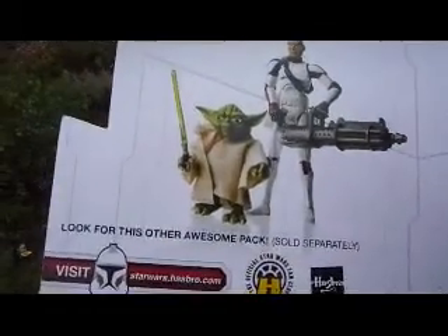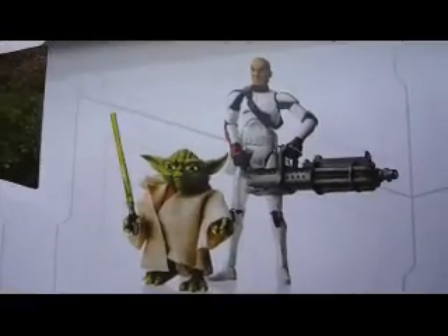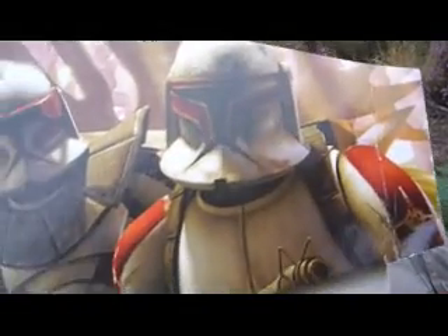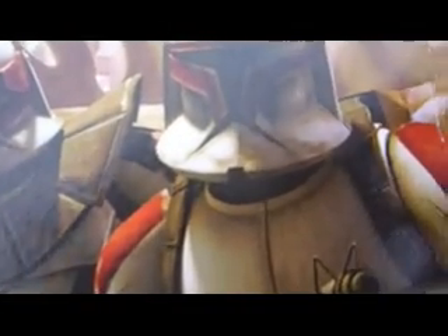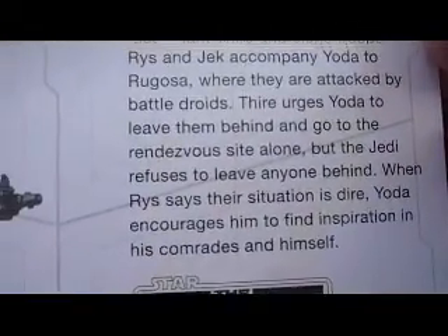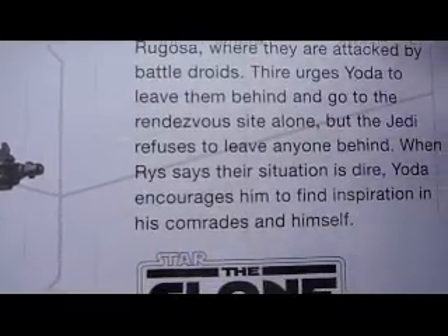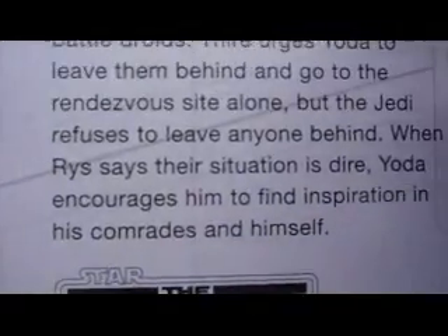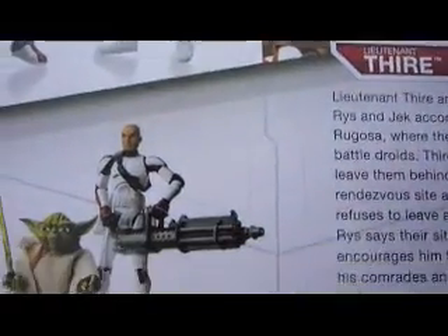There's the other pack — Yoda and another Clone Trooper. And another picture there. Lieutenant Fire and Clone Troopers Rise and Jack accompany Yoda to Ragusa, where they are attacked by battle droids. Fire urges Yoda to leave them behind and go to the rendezvous site alone, but the Jedi refuses to leave anyone behind. When the situation is dire, Yoda encourages him to find inspiration in his comrades and in himself. I think this is the first episode of Clone Wars, Series 1.